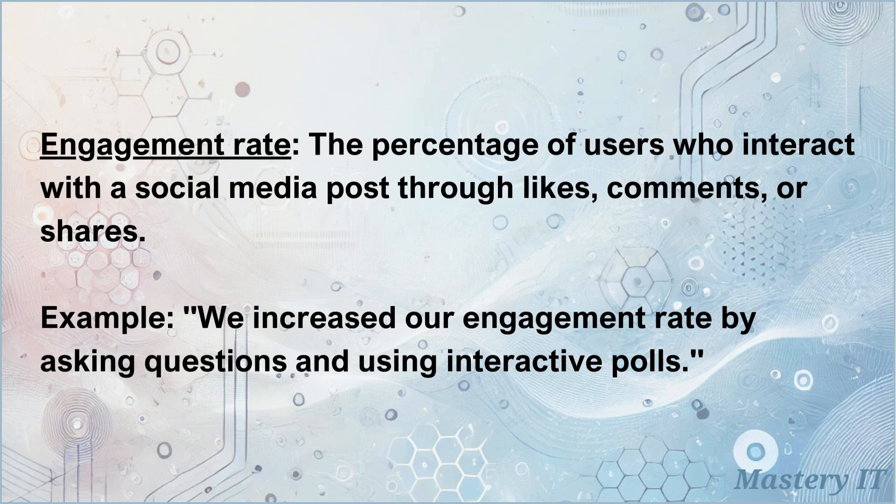Engagement rate: the percentage of users who interact with a social media post through likes, comments, or shares. We increased our engagement rate by asking questions and using interactive polls.